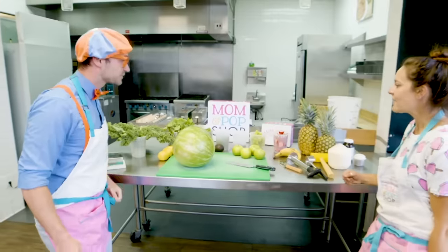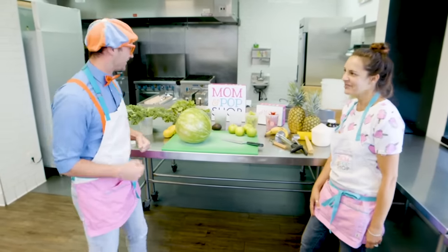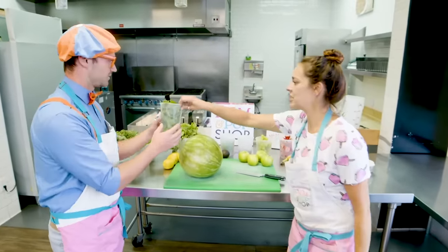Well, what flavor are we making? I thought we could make Popeye. Popeye? Yeah! That's why I call it Popeye — I use spinach. So here we go. Hold the spinach.